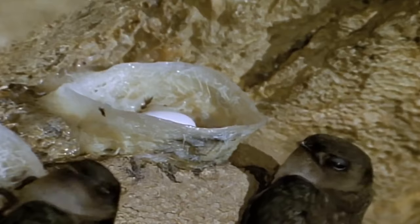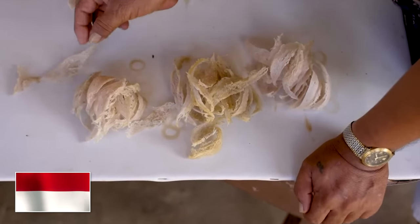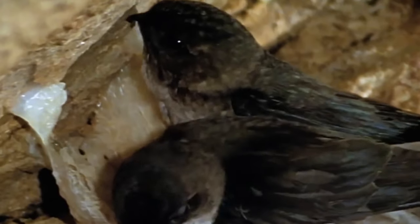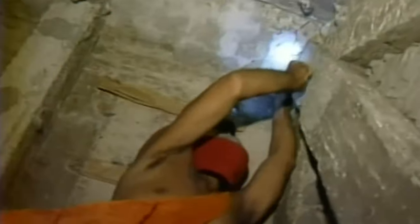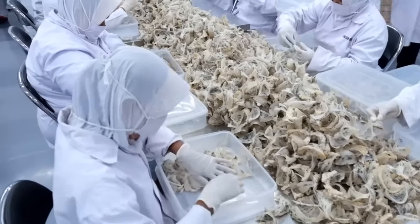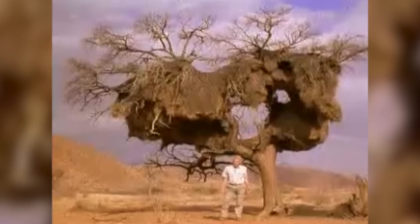Inside these caves they build edible nests made from the bird's solidified saliva. That may sound nasty, but they're a luxury delicacy in Indonesia, Malaysia, China, and Hong Kong. These are also the most expensive nests in the world, priced at four thousand dollars per kilogram. Sadly, humans have destroyed many of these nests to eat them, leading to this bird becoming endangered — making humans the edible nest swiftlet's biggest predator.